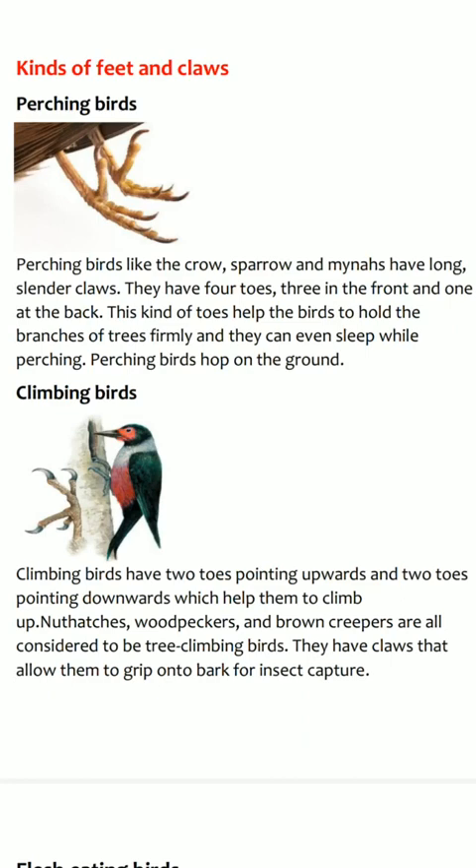They can even sleep without falling while they perch on trees, because the toes continue to grip the branch firmly.